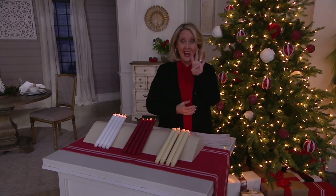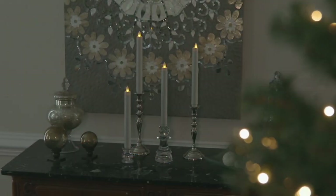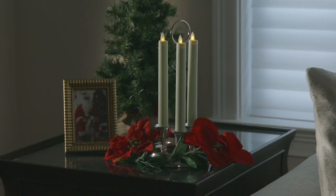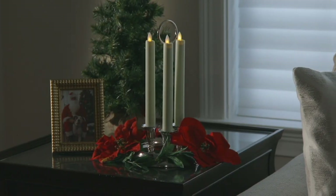So four candles for less than $35, and that's going to be less than $9 each. It really is such a great value — you want to take advantage of that.